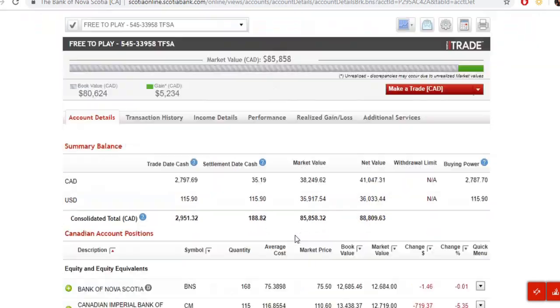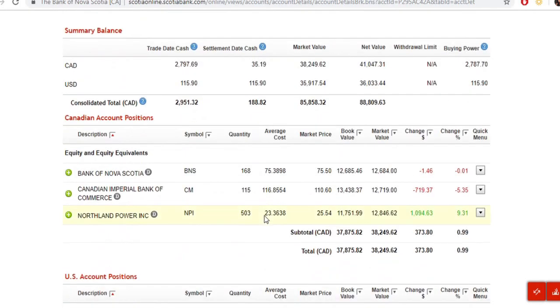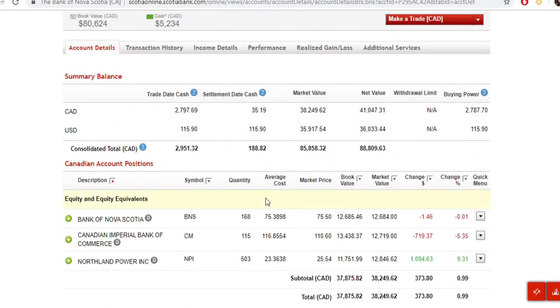You can't do currency conversions until these trades settle, which takes two to three business days. So I guess I'll be updating this video in two to three business days while this money just sits here. I'm not too upset about it — I do enjoy the position I currently hold in Canadian Imperial Bank, and this is something I've been meaning to do for a while.